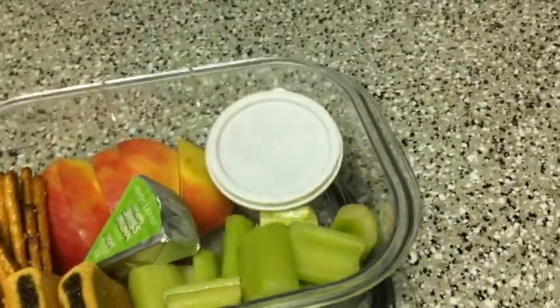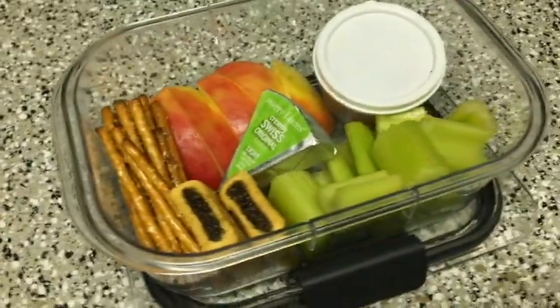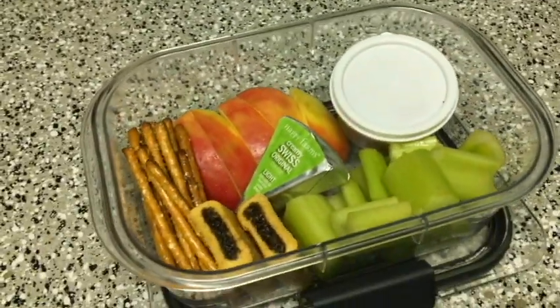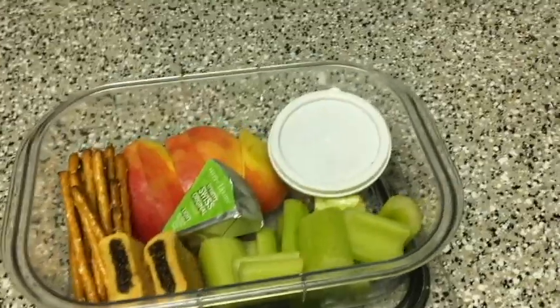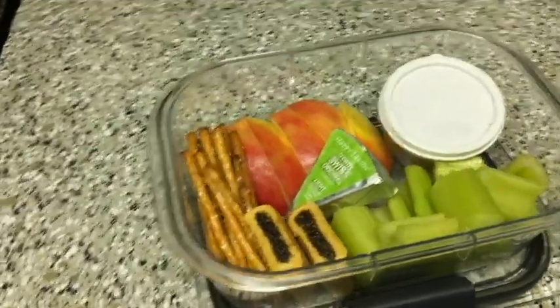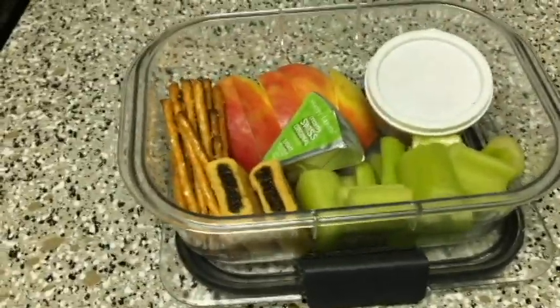For my first lunch I wanted to do something super healthy. I love being healthy, especially during the weekdays when I'm going to school, because I just love to munch especially when I'm studying. So I gotta make sure I'm eating something healthy or else I'll just be eating like chips all day or something.